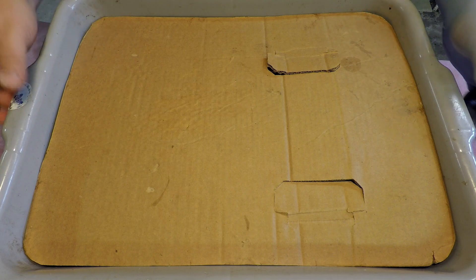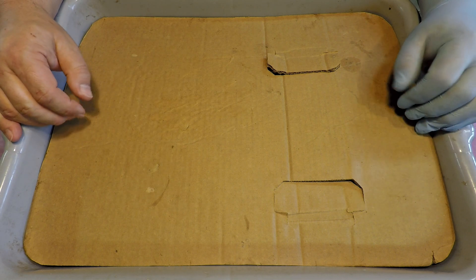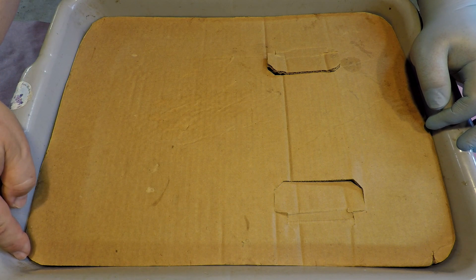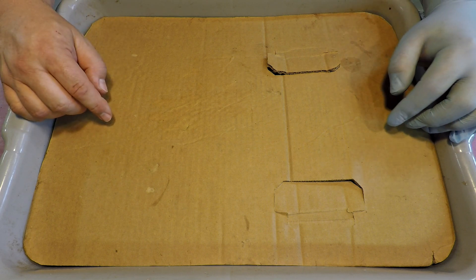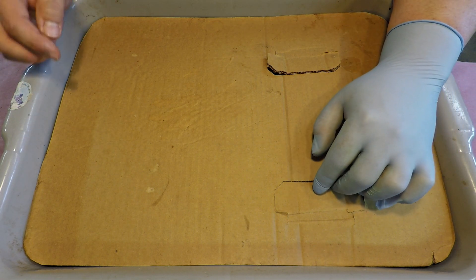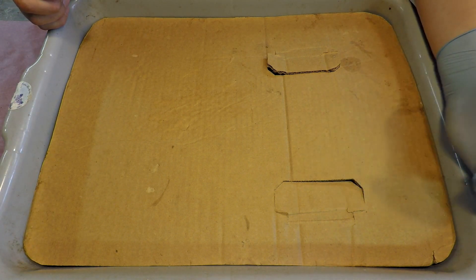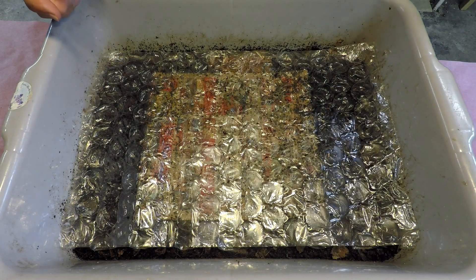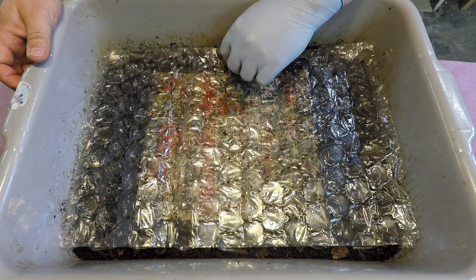Funny enough, somebody in one of the worm farming Facebook groups mentioned my channel when someone had asked about worm channels — they talked about how I carve out the cardboard to fit perfectly over the container. I think they were talking about this container because this is the only bin where I've got such a precisely cut top. Alright, let's get this thing uncovered and see what we've got. The top layer is our water retention layer — a piece of bubble wrap, though in all my other bins I just use a folded-up piece of plastic.